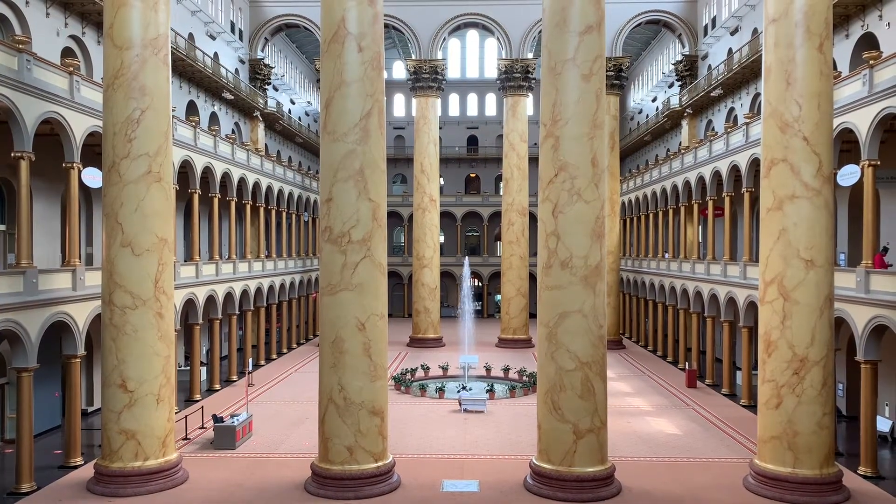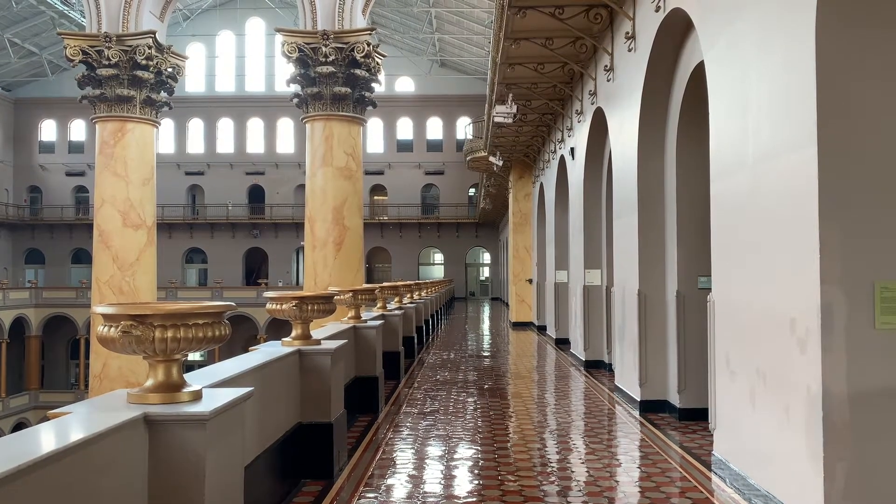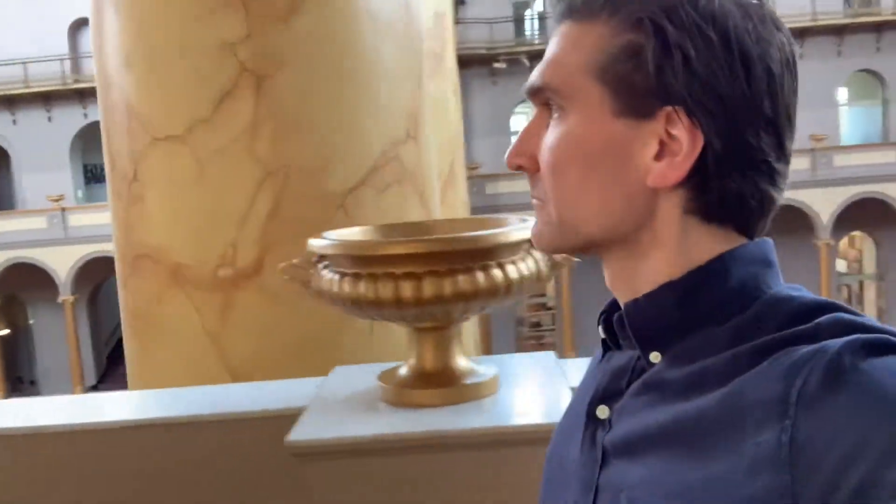I've never seen columns this big. It must be 20 feet around in circumference. This is the most Roman-looking building I've ever seen — perhaps even more Roman than buildings in Rome.